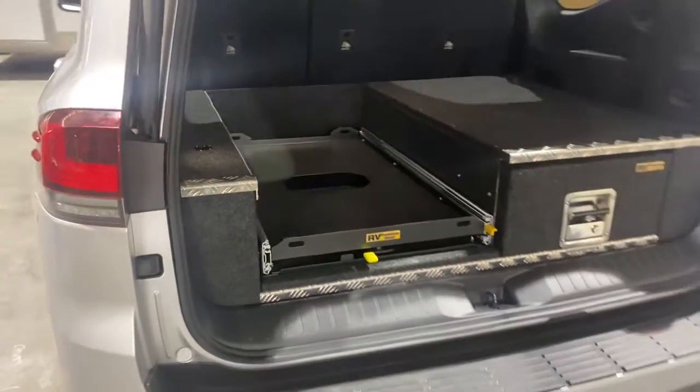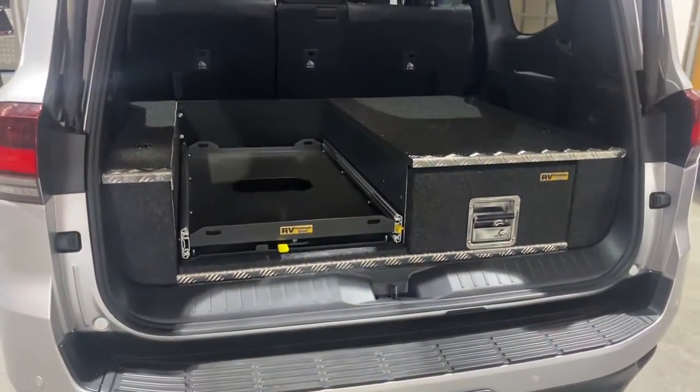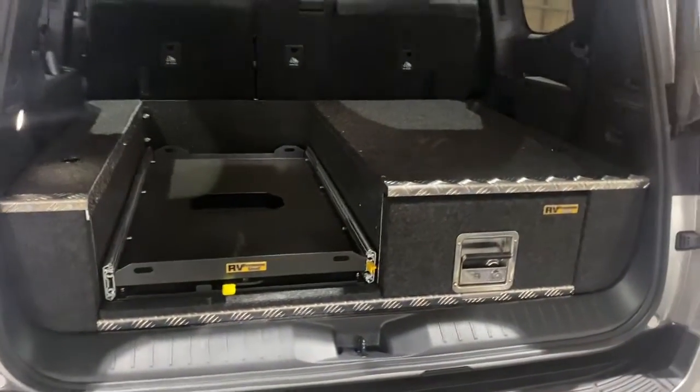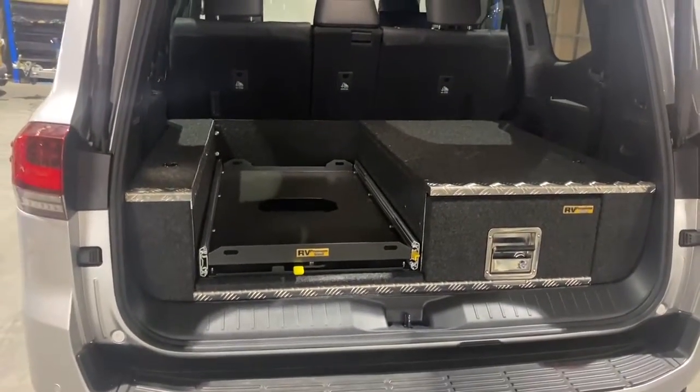We've put the easy access combo in this car, as it seems to be the most popular model that we do at the moment. But we'll have the full range available — fridge drawer combos, double stacks, cargo shelves, the works.